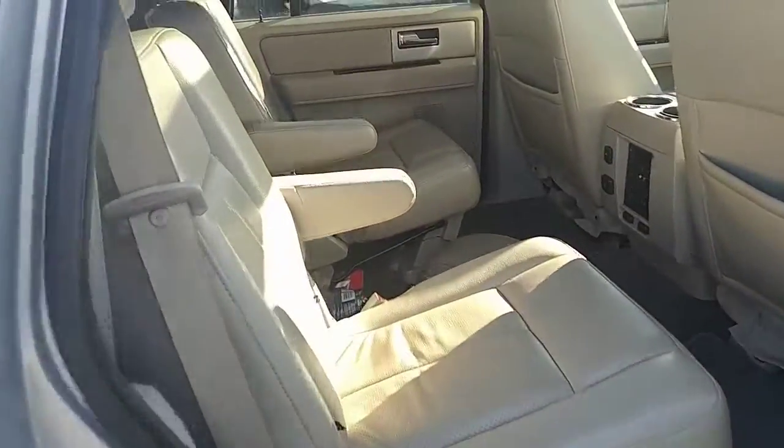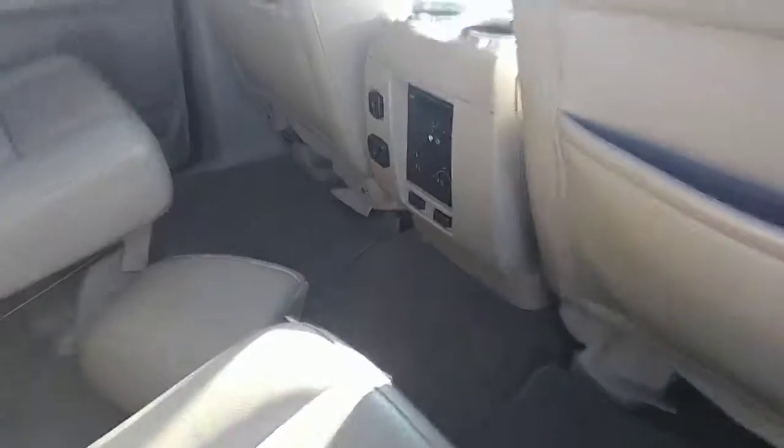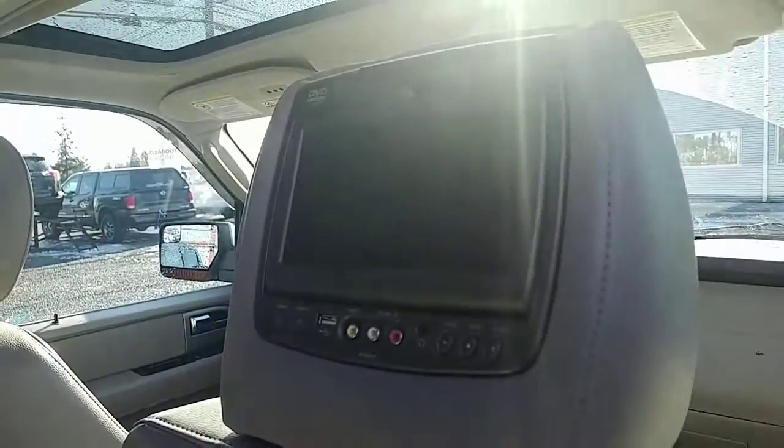There's tons of space in this vehicle. You get captain's chairs in the center row. There are also some climate controls up front. There is a third row of seating which will fold down in the back, and there is also an entertainment package too.